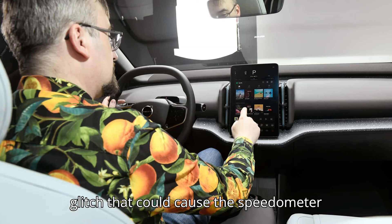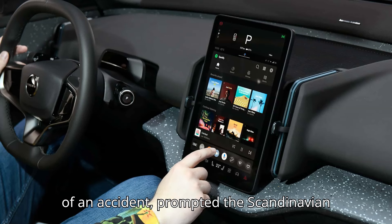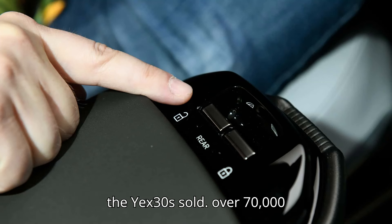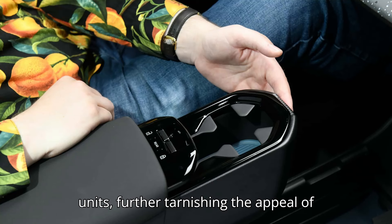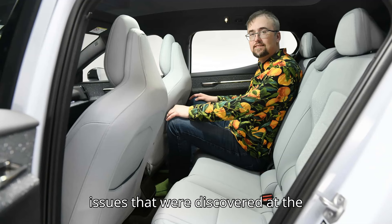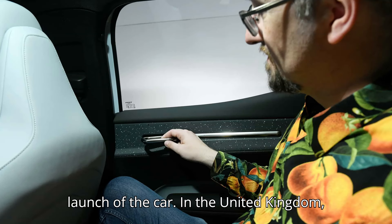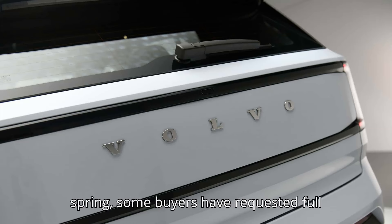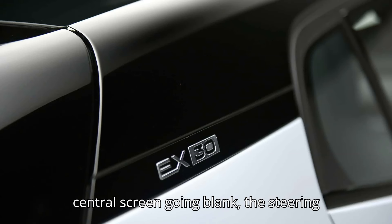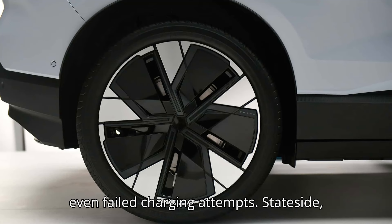A software glitch that could cause the speedometer to go into test mode, increasing the risk of an accident, prompted the Scandinavian mark to issue a recall for almost all the EX30s sold — over 70,000 units — further tarnishing the appeal of the compact EV. Other software-related issues that were discovered at the beginning of the year delayed the market launch of the car. In the United Kingdom, where the car has been on sale since spring, some buyers have requested full refunds after reporting issues like the central screen going blank, the steering wheel buttons being unresponsive, and even failed charging attempts.